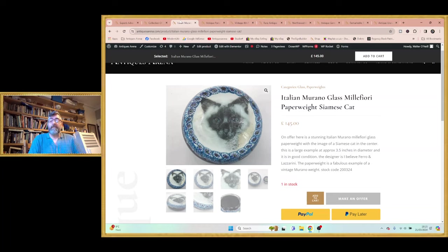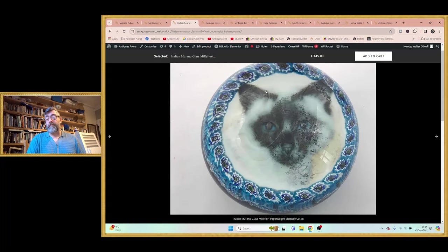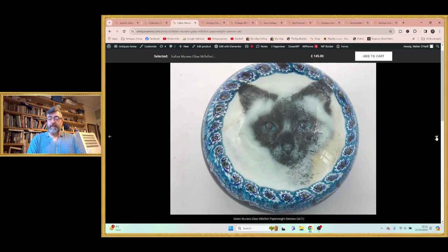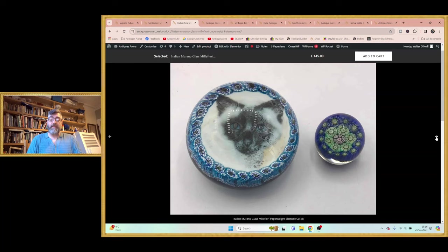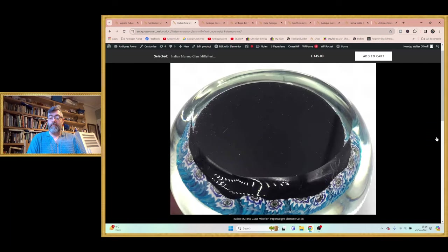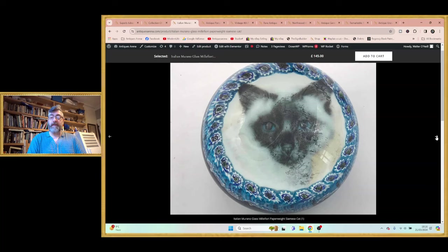This is my favourite find of the week. I wasn't 100% sure what it was when I bought it. I put it on a paperweight group on Facebook and asked for a bit of help, because Perthshire have done them and Murano have done them. What I mean by done them is millefiori glass paperweights with pictures or images of animals inside. The millefiori cane runs around the outside and then you have this image of a Siamese cat on the inside — and that's not a piece of paper stuck on the bottom, this is inside the paperweight. It is an absolutely stunning thing.